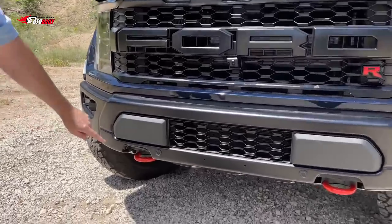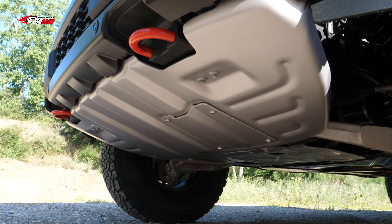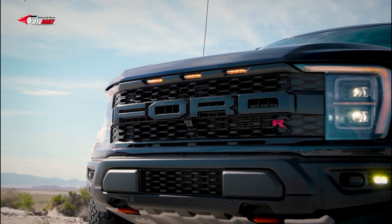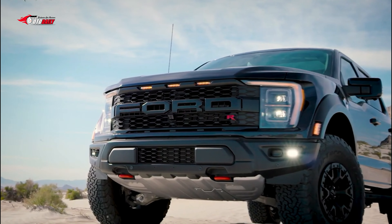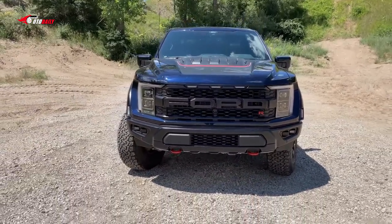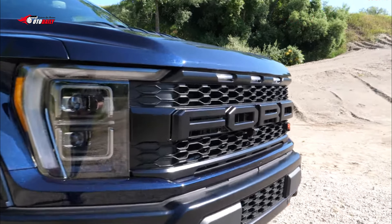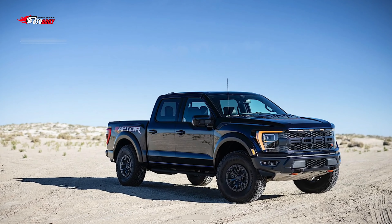The 2023 Ford F-150 Raptor R is rated up to 15 miles per gallon in the city and 18 MPG on the highway. Opting for the larger 37-inch tires can reduce those figures to 14 MPG city and 16 highway. The Raptor hasn't been certified by the EPA yet. Once we have the opportunity to test one on our 75 miles per hour highway route, we can evaluate its real-world MPG. For more information about the Raptor's fuel economy, visit the EPA's website.